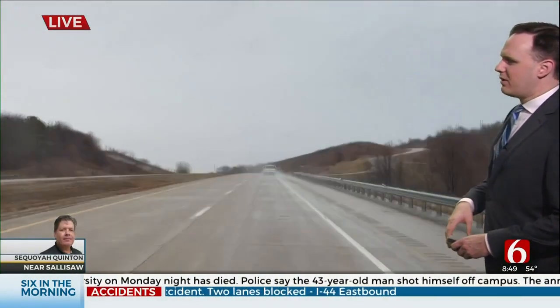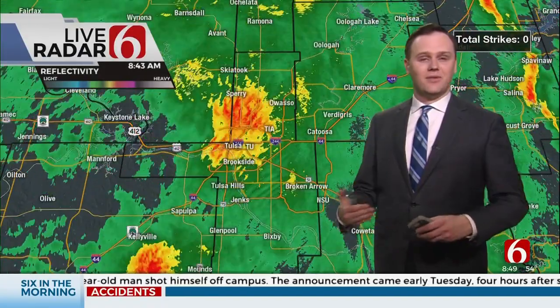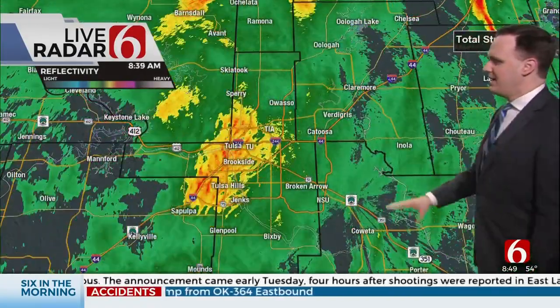Brandon Wells, Highway 412 view there. Sequoia Quinton's coming up around in Tulsa. Again, this is all certainly manageable if you're just smart and slow things down. Have the windshield wiper going, back off the gas pedal a little bit this morning and you'll be fine.